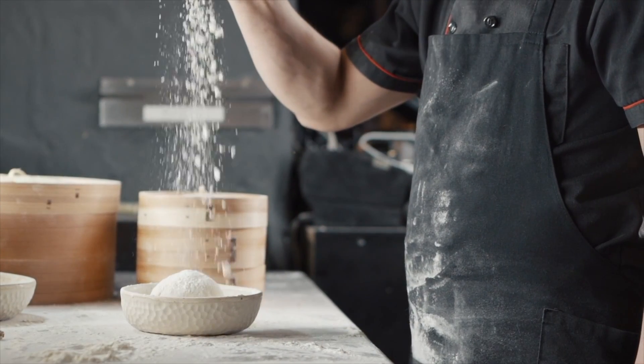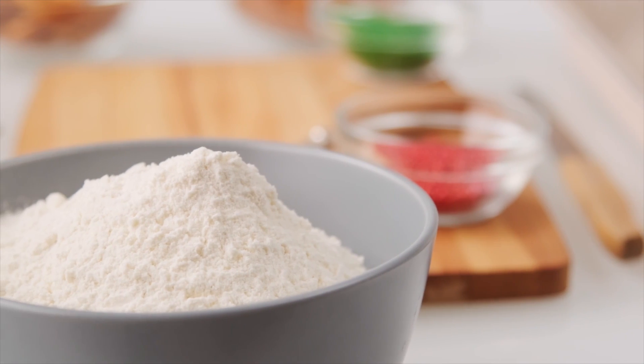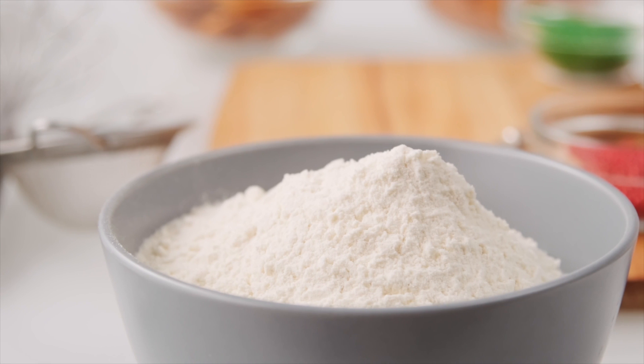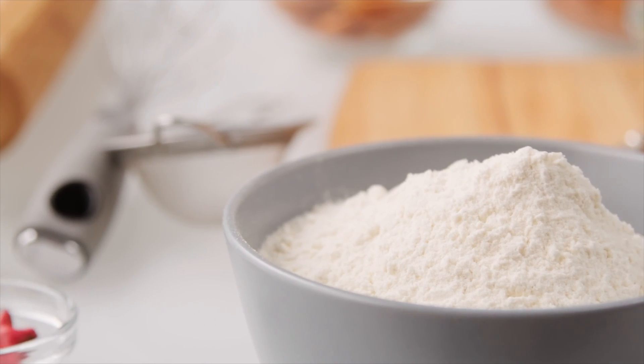So with this note, is bleached flour safe for consumption? Bleached flour has very little nutrition, if any, due to the chemical process. Nutrients such as vitamin E, B vitamins, and iron are lost. Also, chemicals are used to bleach the flour. Though they are considered safe for consumption, they are still chemicals.